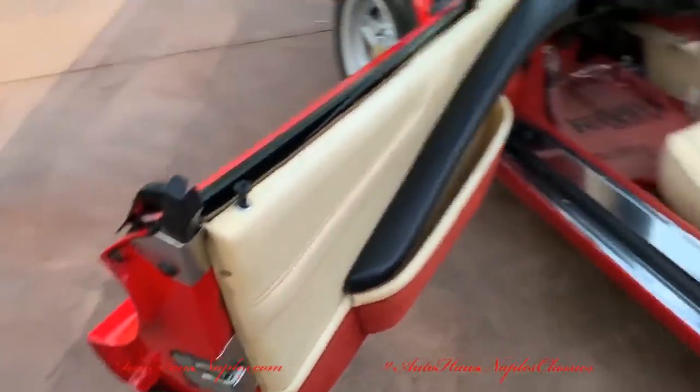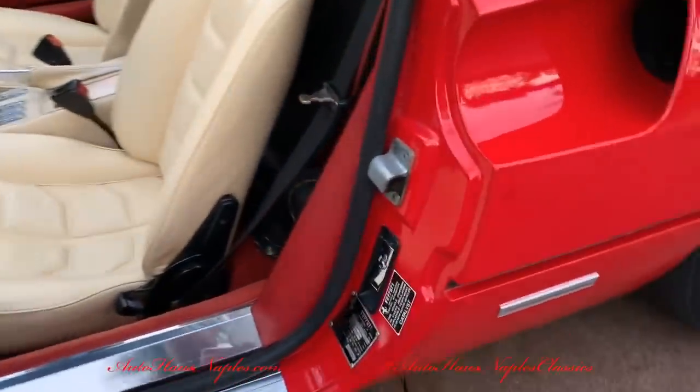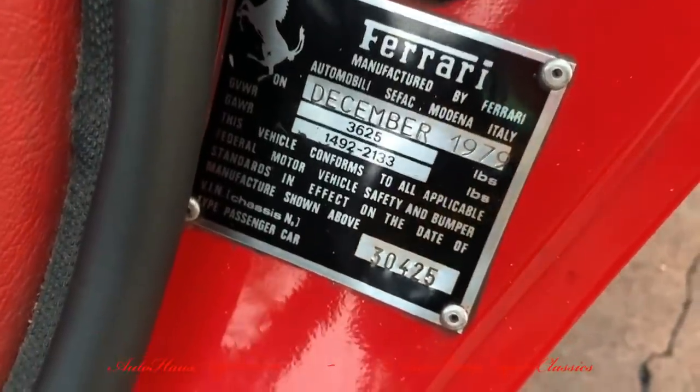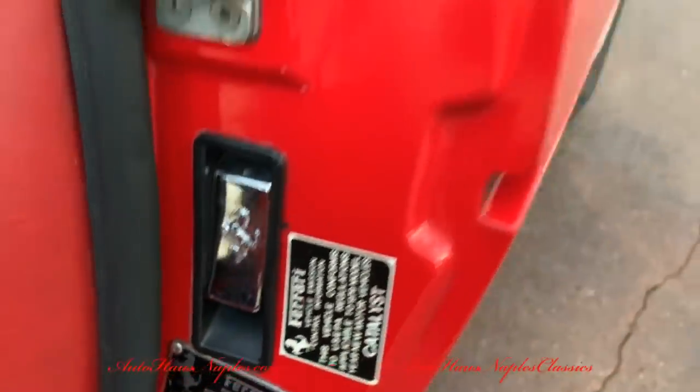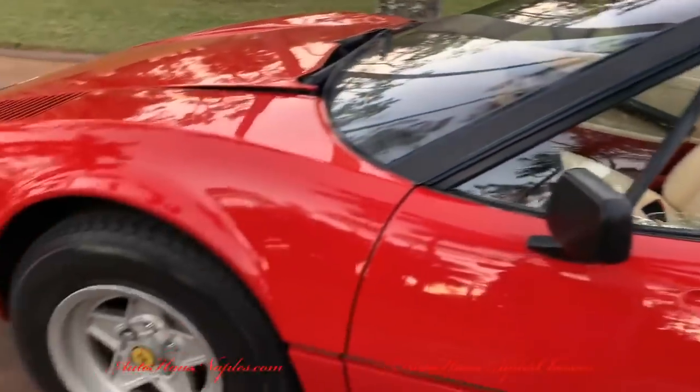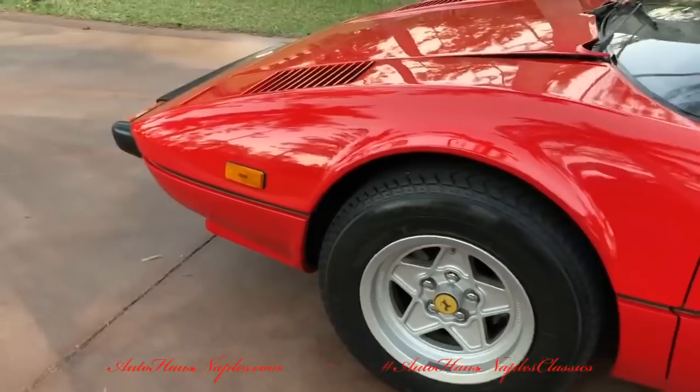Check out the cream — beautiful, spectacular, and magnificent leather interior with the black stitching that looks almost as if it just came out of the Ferrari showroom back in 1979. It was built in December of 1979. I mean, this is a simple wow.